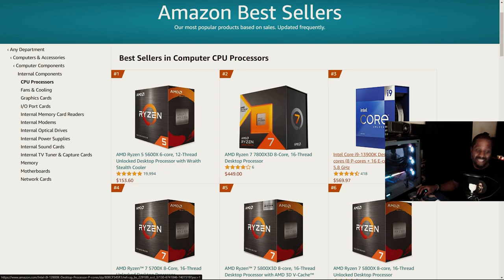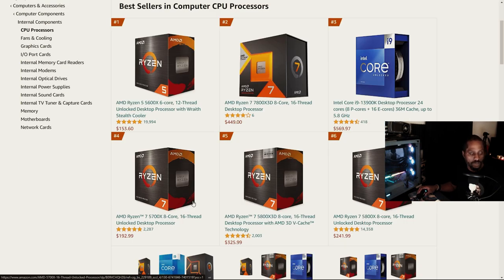Number three in the stack was Intel's 13th Generation 13900K — another high-end Intel i9 SKU. Number four was the 5700X, still holding strong. It has a lot of potential, especially if you're coming from an older Zen Plus or OG Zen 1-based CPU. The 5700X with its 8-core, 16-thread design comes in at just under $200 USD. Number five was the AMD Ryzen 7 5800X3D, whose 3D V-Cache gives a moderate FPS boost in most games.